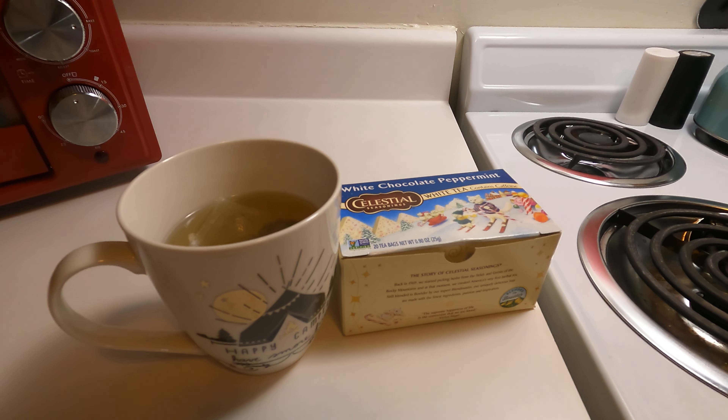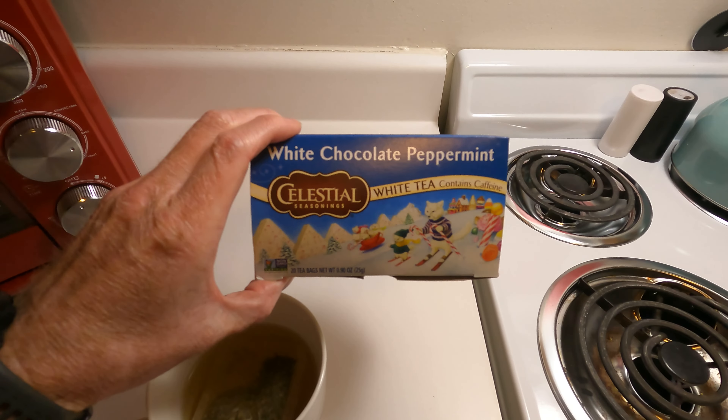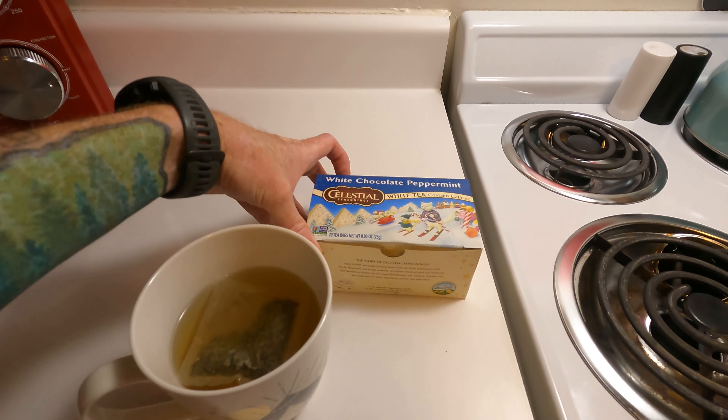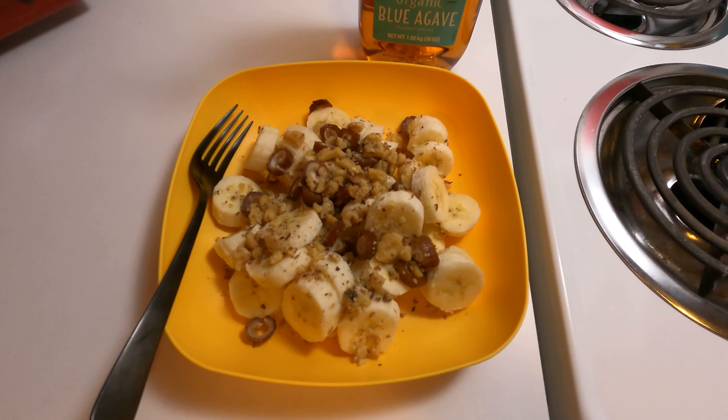Welcome back to the channel everybody. We're doing a 'what I eat in a day' video, and this morning I'm going to start with a little bit of tea. This is a white chocolate peppermint flavored tea, so it's not super strong but it does still have a little bit of caffeine in it.